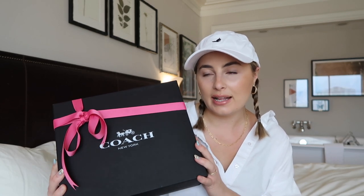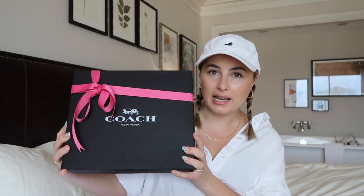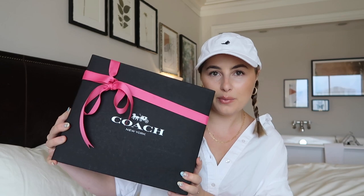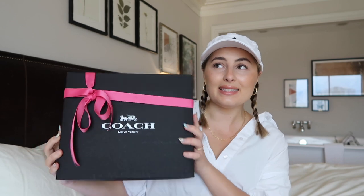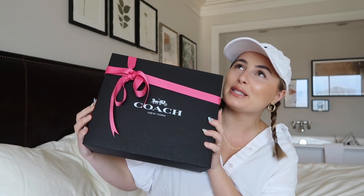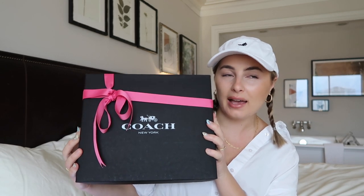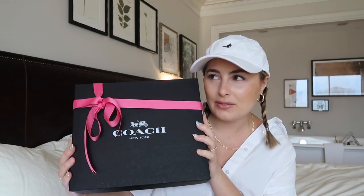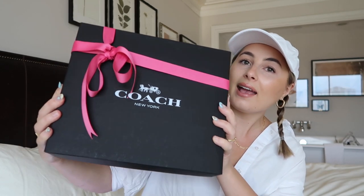We went out to a really nice dinner at Spago at the Bellagio, which was amazing — I vlogged that so you'll have seen it. I already opened this and tried to re-tie the bow to make it look as cute as it did when I got it. It is gift wrap because it was a gift from my precious mother. She is so sweet and surprised me with this bag just out of the blue, out of the kindness of her heart — not my birthday, no special occasion, she just loves me a lot.